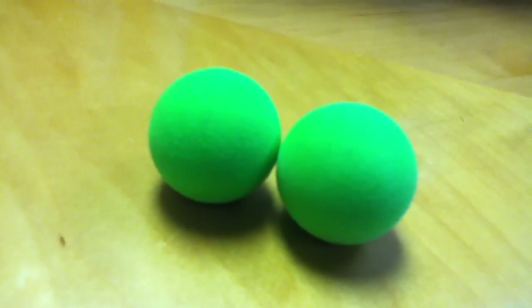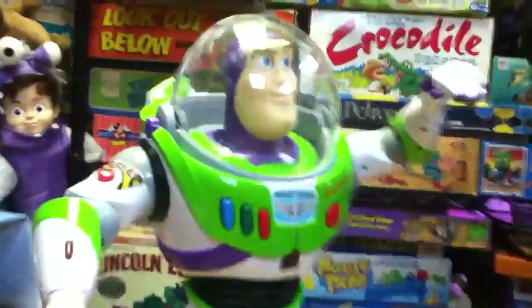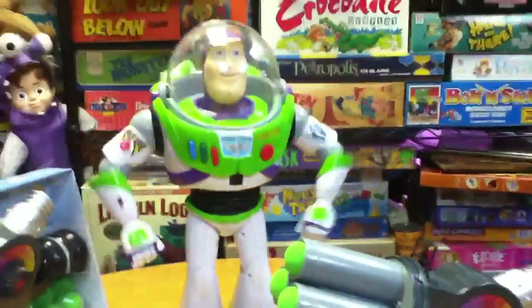It actually comes with lots of these green balls, and they're fuzzy. I wonder if they come from little green men. So we're going to test this out right now.